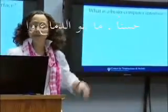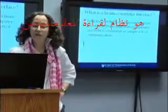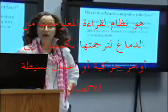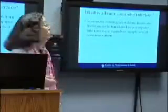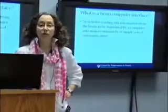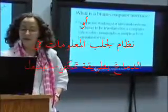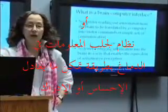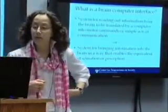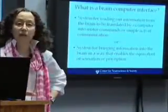So what is a brain-computer interface? It's pretty much what it sounds like. It is a system for either reading out information from the brain to be translated by a computer into motor commands or other forms of communication interacting with the outside world, or rather than sending information out from the brain, it's an interface that brings information in — enabling the equivalent of sensation or perception.